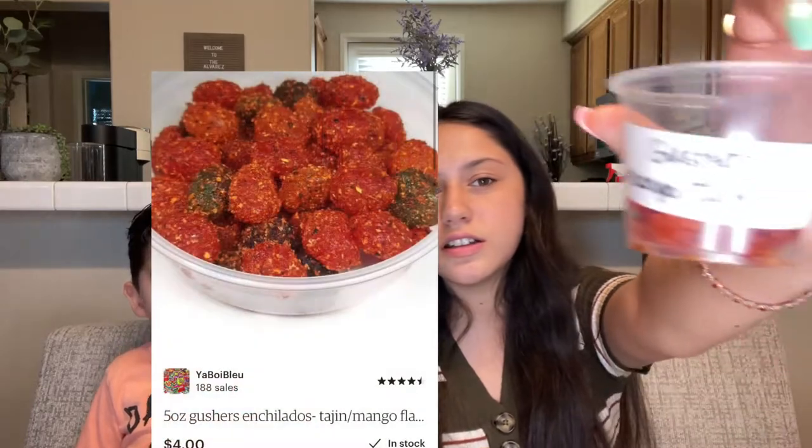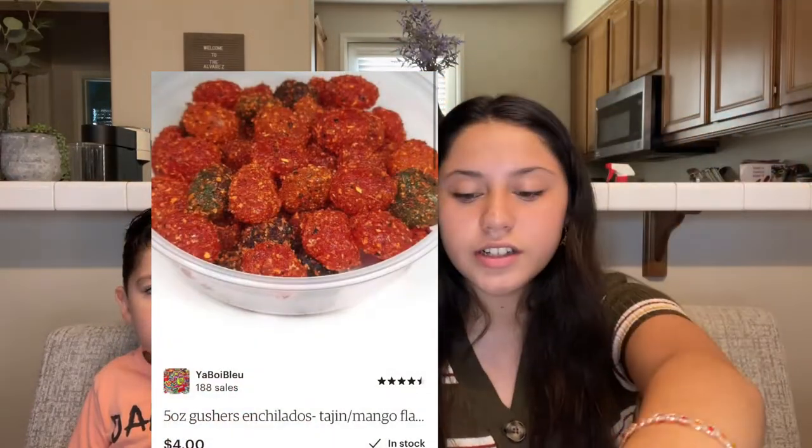What does it taste like? Sour. I think I got orange. They taste really good. I'm gonna try one of the blue ones — woah! Yummy in my tummy. That tastes really good. The gushers taste really good. I'll put a picture here of this product — this is the gushers with mango flavored tajin. I give this a 9 out of 10. I love gushers and I love mango, and together it tastes really good.